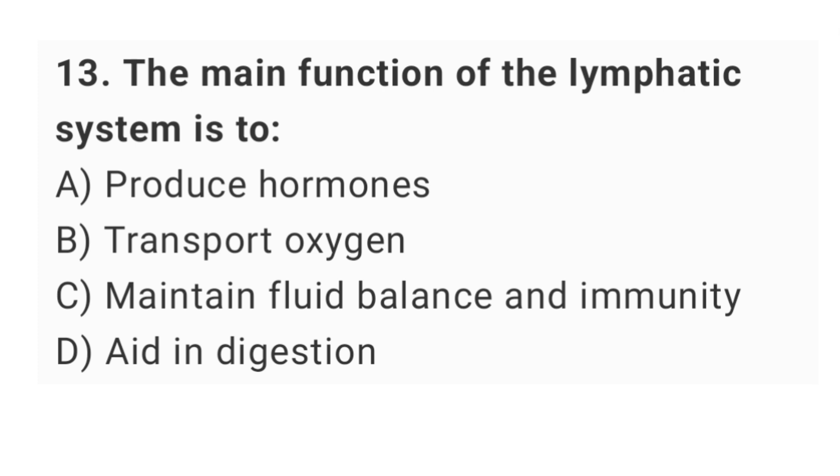Question number 13: the main function of the lymphatic system is? The right answer is option C: maintain fluid balance and immunity.